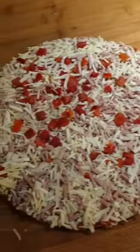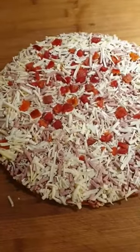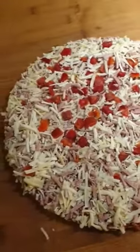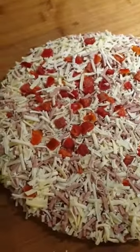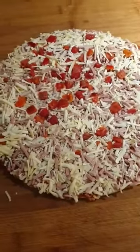It all started on the 11th of February 1980, when the first Grandiosa Pizza was put out in all our groceries and supermarkets, and it soon became a winner.